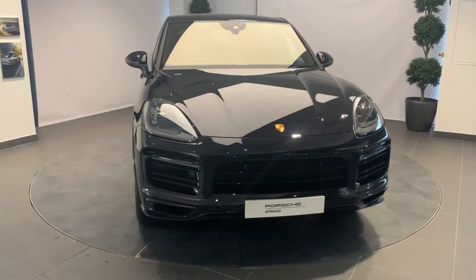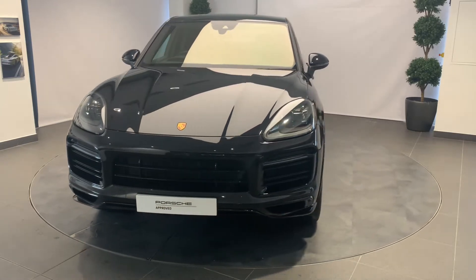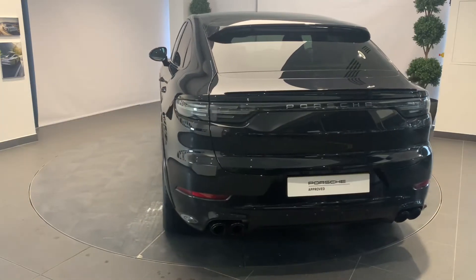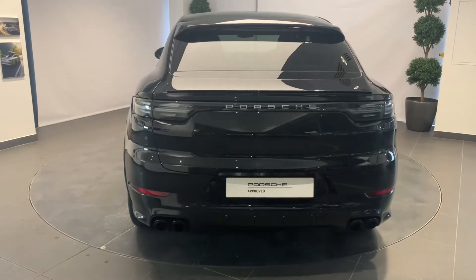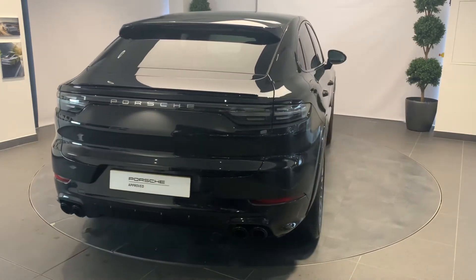A Porsche thrills its owner every day, every mile, but sometimes they part ways to start afresh. How better to prepare a Porsche for its next life than with the Porsche-approved pre-owned program?